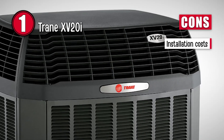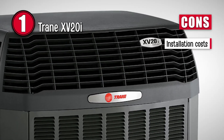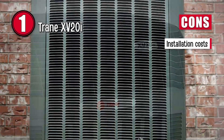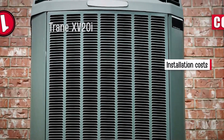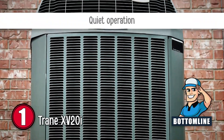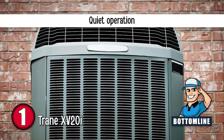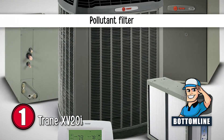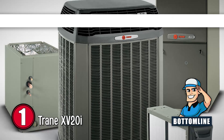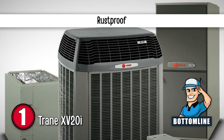However, installation costs can be high for users who are located in bigger apartment complexes and commercial buildings. Bottom line: it does not make a lot of noise and functions quietly. This unit also filters out many of the pollutants, and it is completely rust-proof.